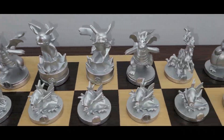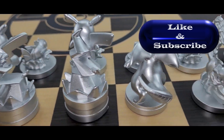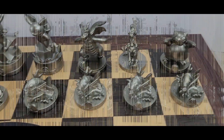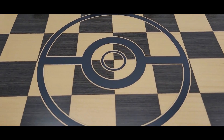Let me know in the comments what are your thoughts on this board game. I believe this special Pokemon edition of chess was released a few years ago and it's also still available online for you to purchase. It is a little bit pricey though.